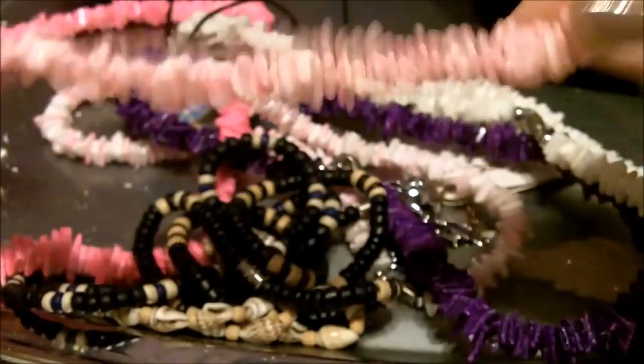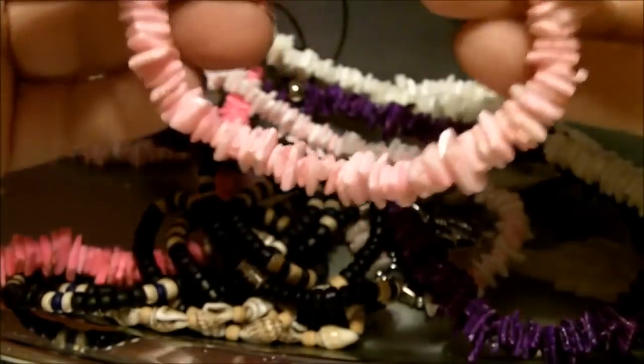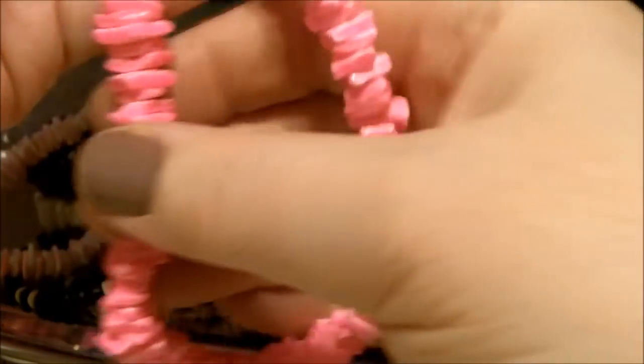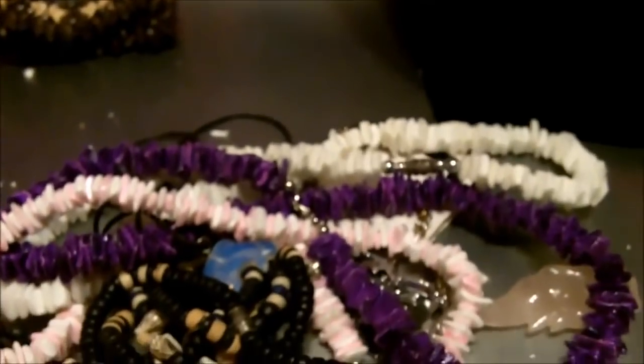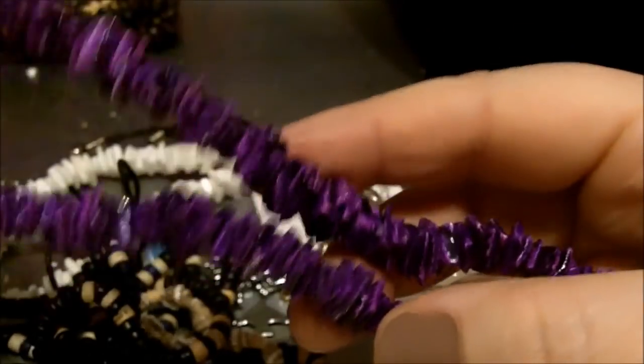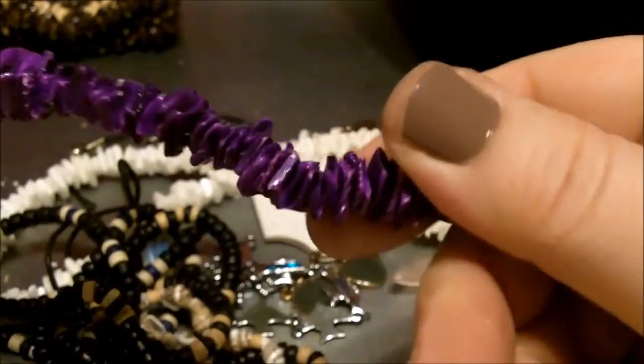And we got pukas — a puka. I think that's an anklet for the size of it, don't you? Pink puka, purple puka — say that ten times fast. I'm going to assume all puka is white and then they dye it. Am I thinking right? I don't know — which ones are from the Midwest? White puka.